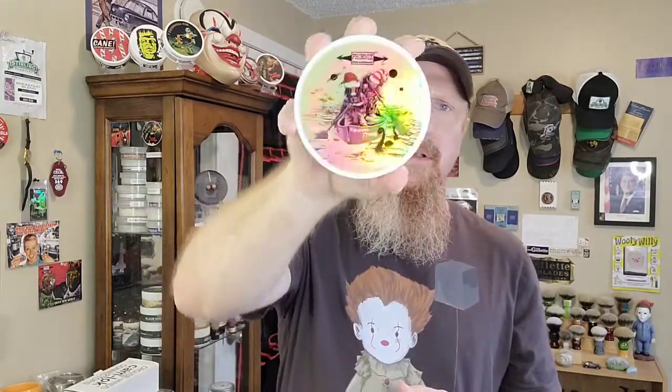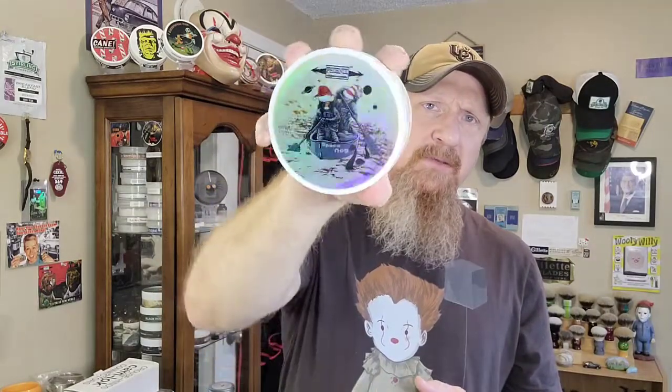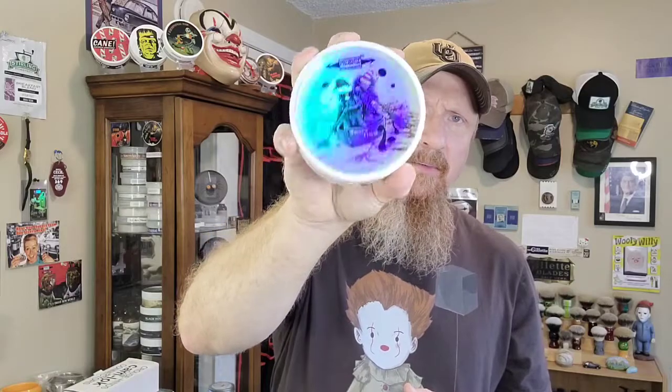If any of those notes tickle your fancy and you love Doug's Bay Rums, jump on this. It will be available until right around the beginning of the new year — it's a winter seasonal that sticks around. There's only a couple you have to jump on immediately, one of them being The Shaving — but you don't have to jump on Space Nog immediately, you just need to add it to your collection.